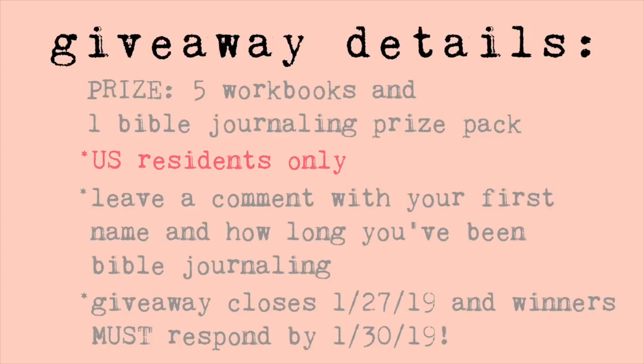The giveaway is open to U.S. residents only — sorry to my international friends. If you are in the United States, to be entered to win, leave a comment down below this video with your name so I can put a name with a username, and let me know whether you are brand new to Bible journaling or a seasoned Bible journaler. The giveaway runs through Sunday, January 27th, 2019. I'll pick winners Monday, January 28th, 2019. The six winners will have until Wednesday, January 30th, 2019 to get back to me with their mailing address, or I'll have to move on.